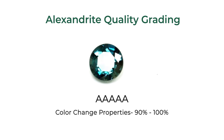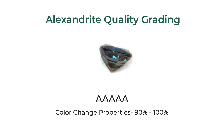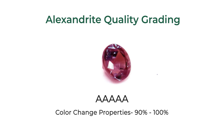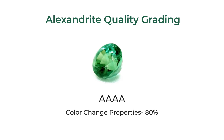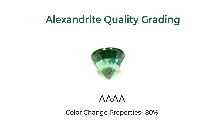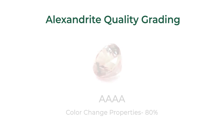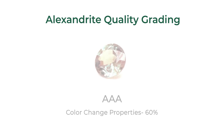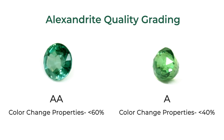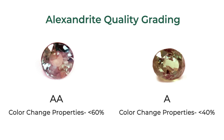5A Alexandrites will have about 90% to 100% color change, are usually mined from Russia or Brazil, and are eye clean to very slightly included. 4A stones will exhibit about 80% color change and are eye clean to slightly included. AAA will exhibit about 60% color change and are very slightly included to moderately included. AA and A stones, however, will exhibit the least amount of color change but offer the most affordability.